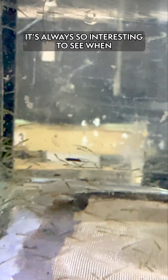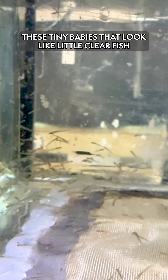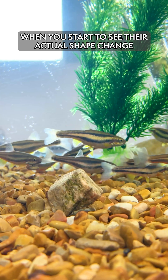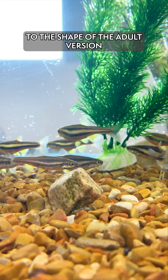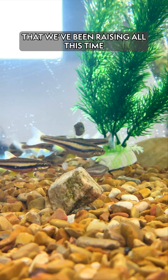It's always so interesting to see when these tiny babies that just look like little clear fish turn into what they're supposed to look like. When you start to see their actual shape change to the shape of the adult version, that's a really cool moment — like, wow, these really are those fish that we've been raising all this time. We'll see you next time.